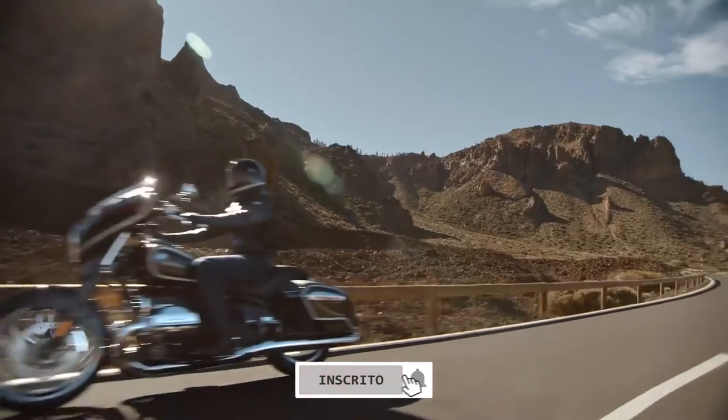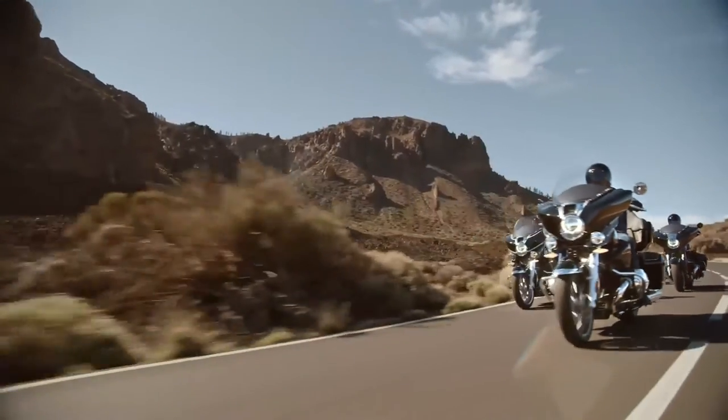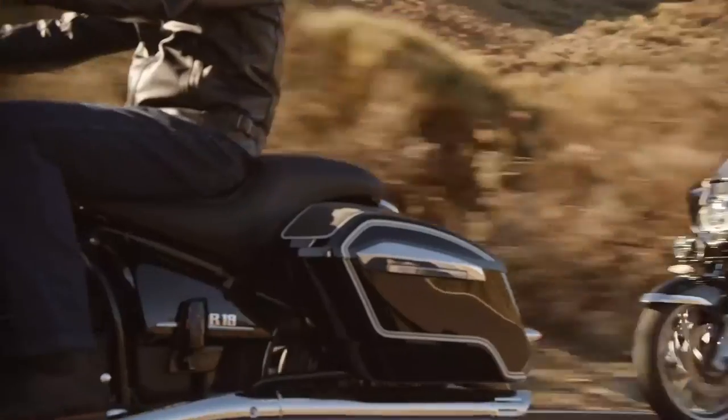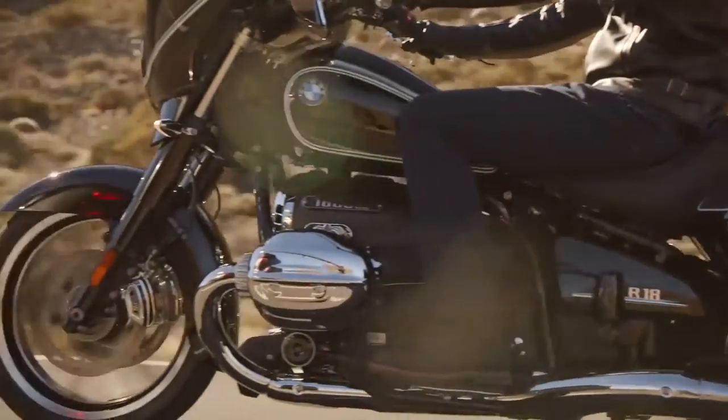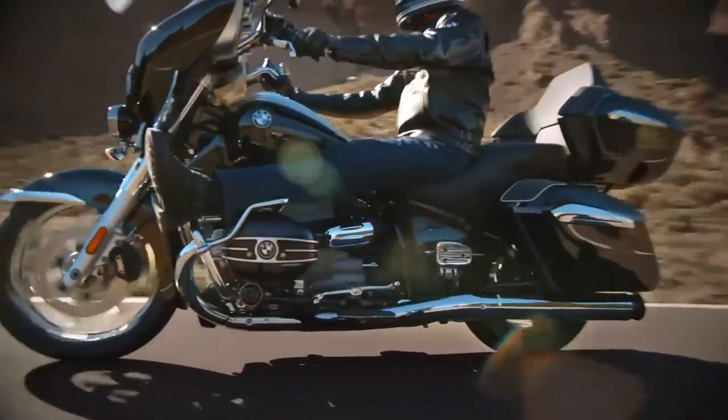One concern among touring enthusiasts was the sitting position on the R18, as a foot-forward position was not an option due to the huge engine blocks protruding on both sides. BMW has now released an optional accessory that somewhat solves this problem.